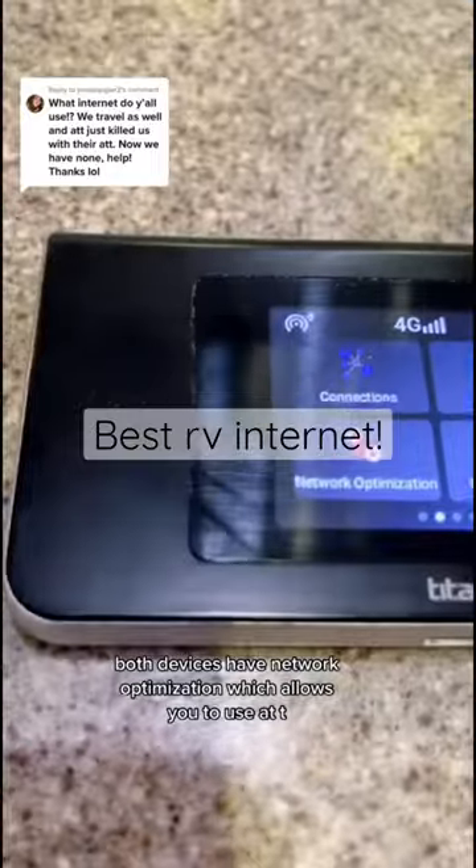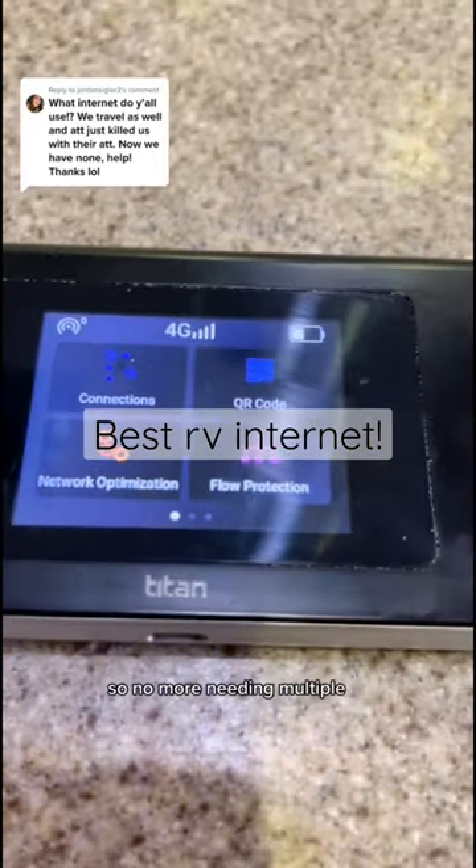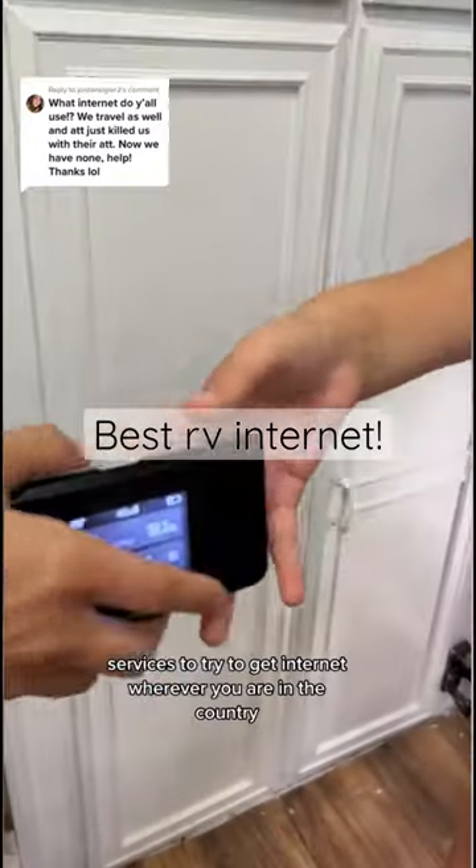Both devices have network optimization, which allows you to use AT&T, Verizon, or T-Mobile cell towers. So no more needing multiple services to try to get internet wherever you are in the country.